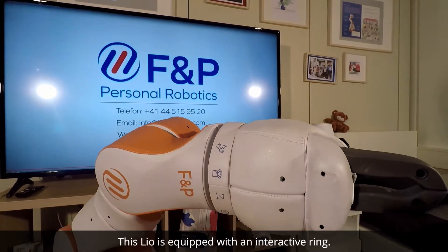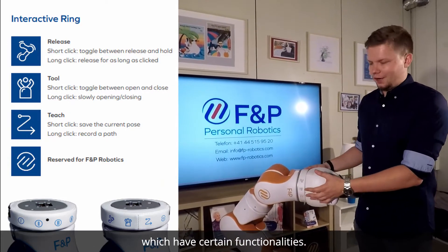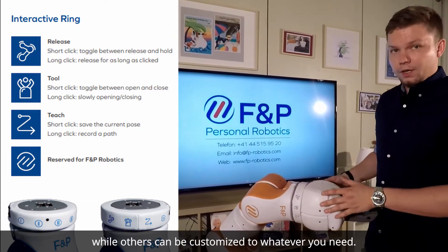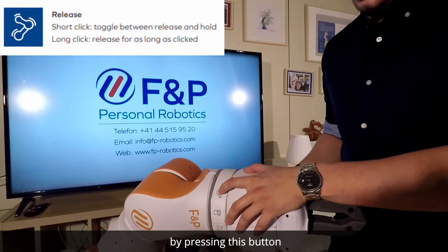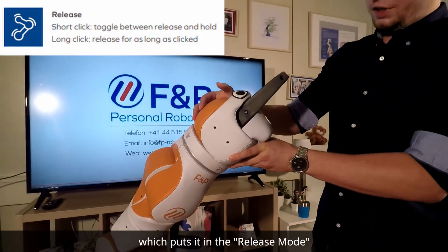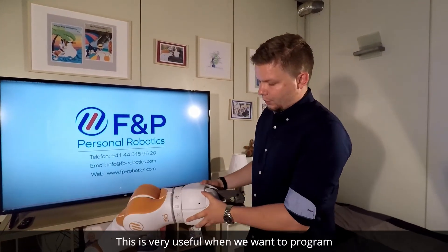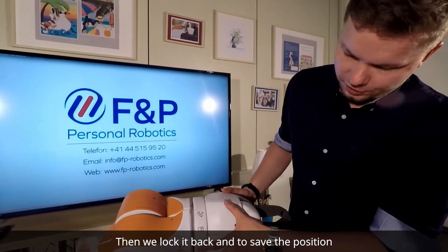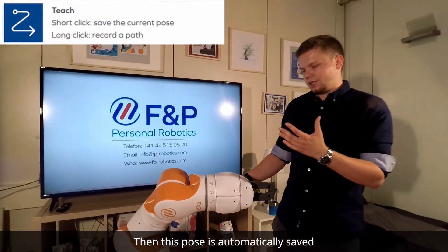LEO is equipped with an interactive ring — a special ring containing physical buttons with certain functionalities. Some have fixed functionalities while others can be customized. For example, we can release the robot by pressing a button, which puts it in release mode so you can easily guide it around without using any large forces. This is very useful when programming new trajectories and poses. We then lock it back and press the save position button, and the pose is automatically saved in the development environment.